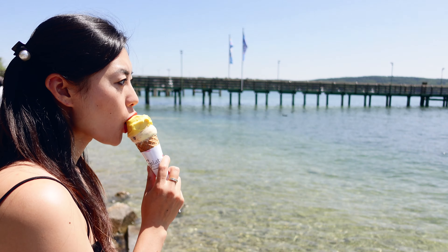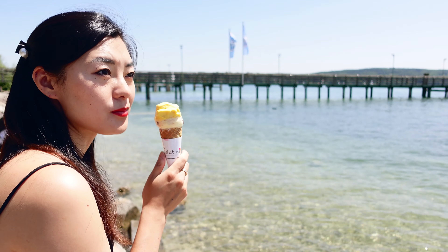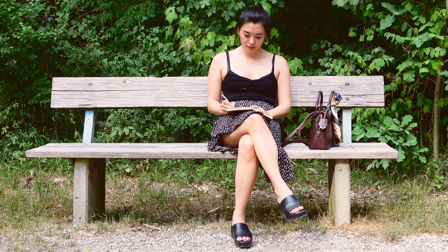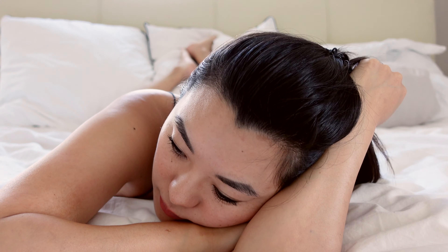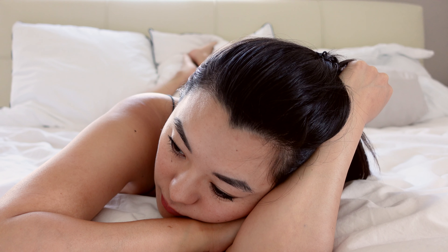We spend a third of our lives not eating, not learning, not moving, but sleeping. This shouldn't come as a surprise to you, but we spend more time in our bedrooms on our bed than anywhere else in our home. But how much time did you spend shaping, forming, designing, perfecting the space?